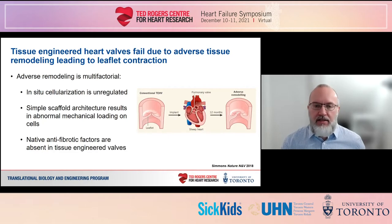Third, we've shown that endothelial cells on native valves secrete protective factors that can actually suppress fibrosis. In engineered valves, these cells and the protective factors they produce are often absent. Our approach to pediatric heart valve tissue engineering attempts to address these three issues in an effort to reduce or even eliminate leaflet contraction and valve failure.